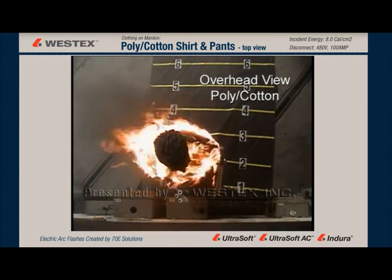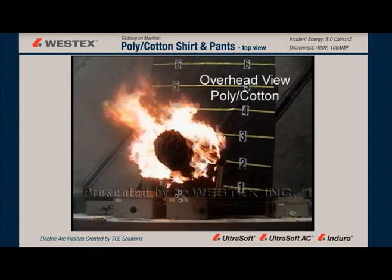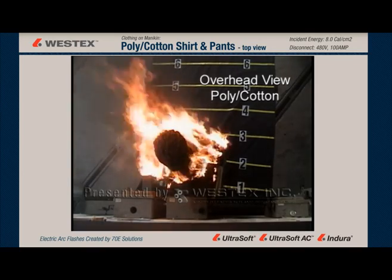The back of the mannequin, which would not have been injured in the arc flash itself, is now receiving very severe burns, clearly and very rapidly as well.